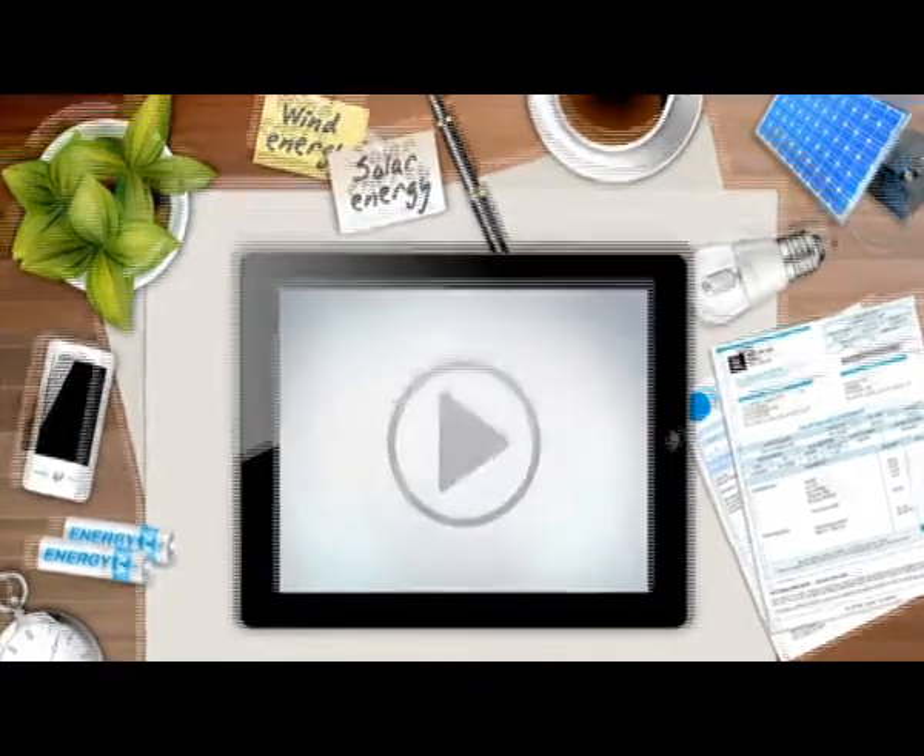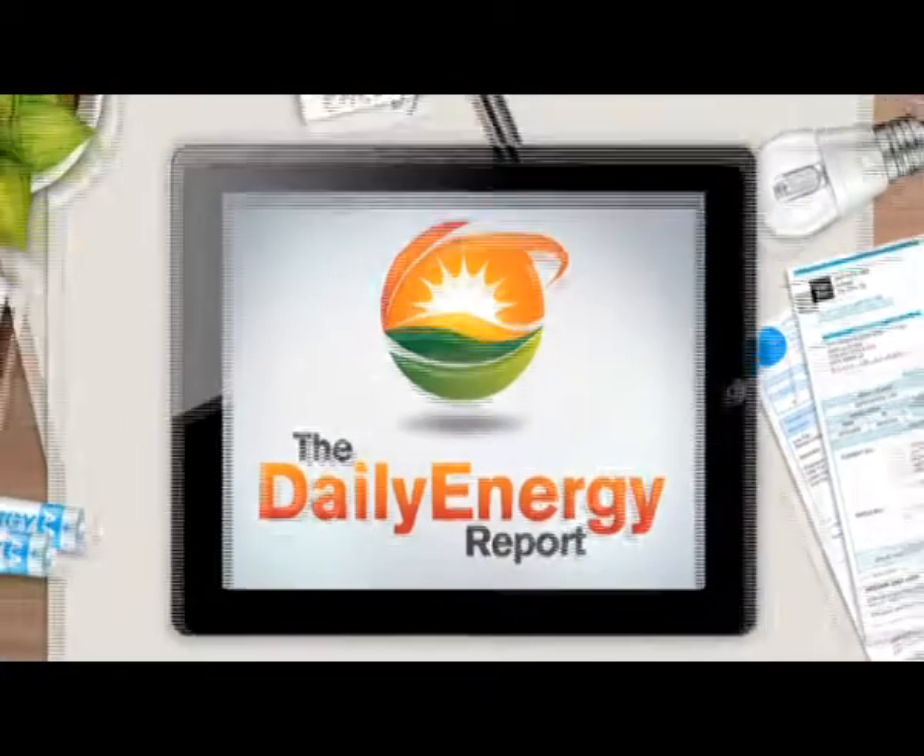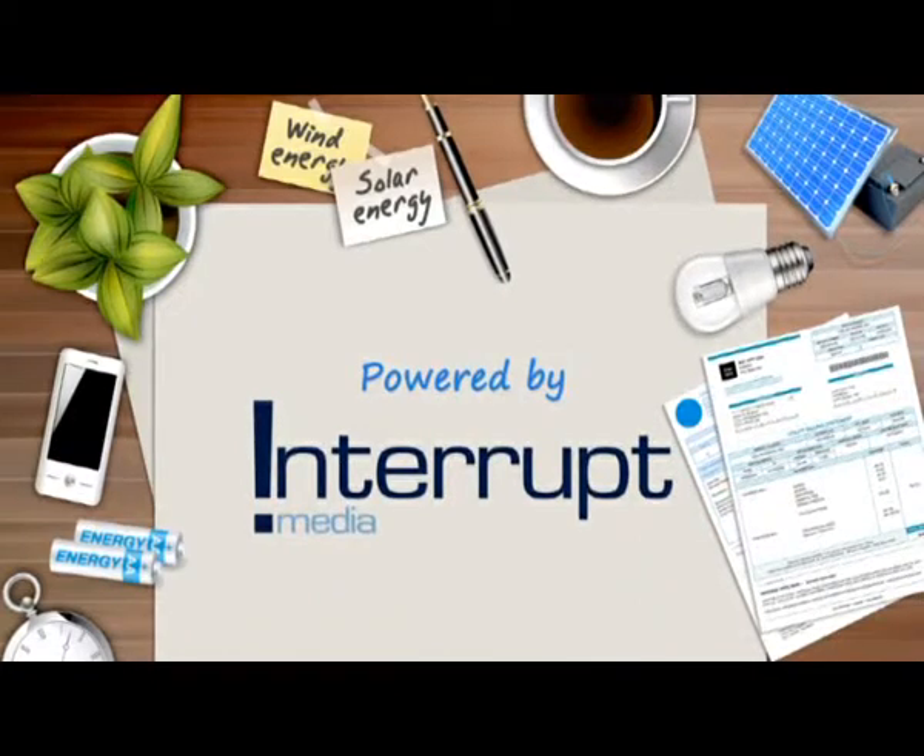I'm Stephen Sanders. For more in energy news and analysis, visit DailyEnergyReport.com.